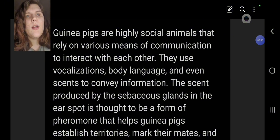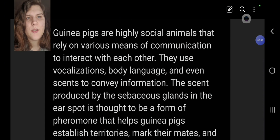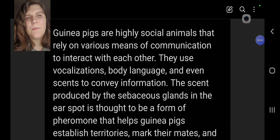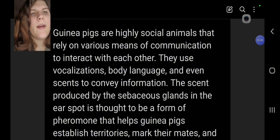I don't know if every guinea pig has a bald spot, but I know a lot of mine do. We're going to go over what the purpose of it is and why they have a bald spot. Guinea pigs are highly social animals that rely on various means of communication to interact with each other. They use vocalizations, body language, and even scent to convey information.